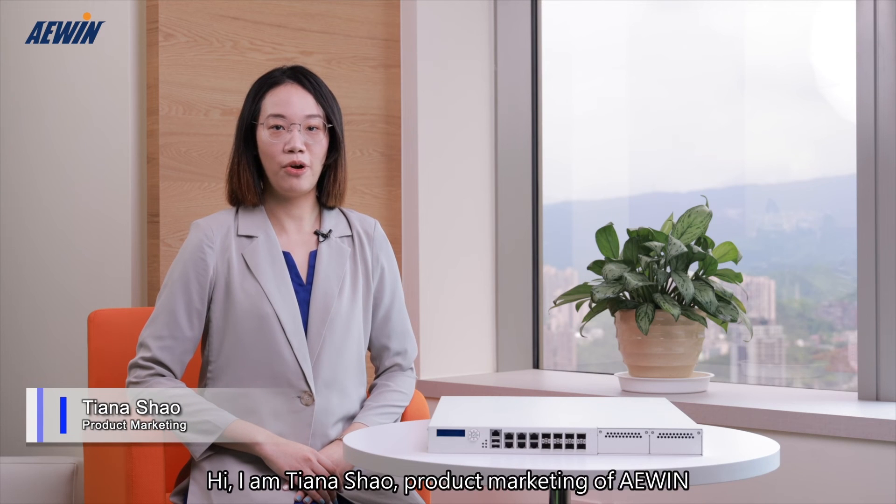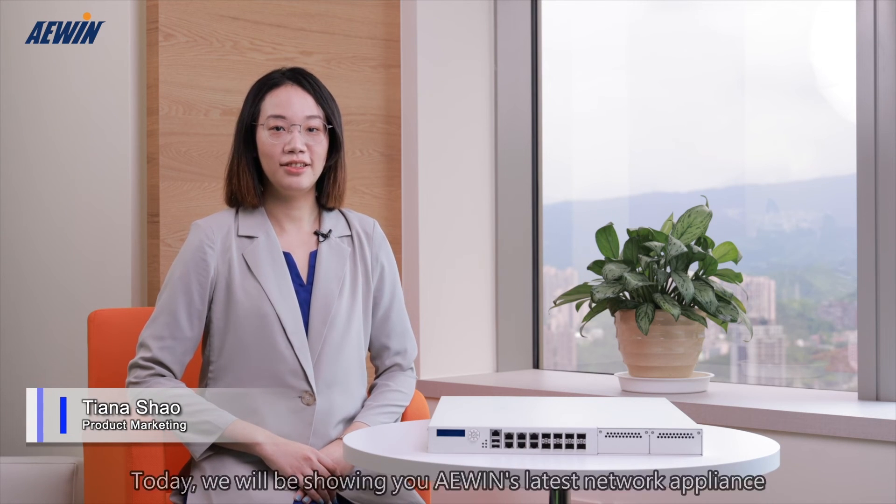Hi, I'm Tianna Shao, product marketing of A-Wing. Today, we'll be showing you A-Wing's latest network appliance, SCB1739.